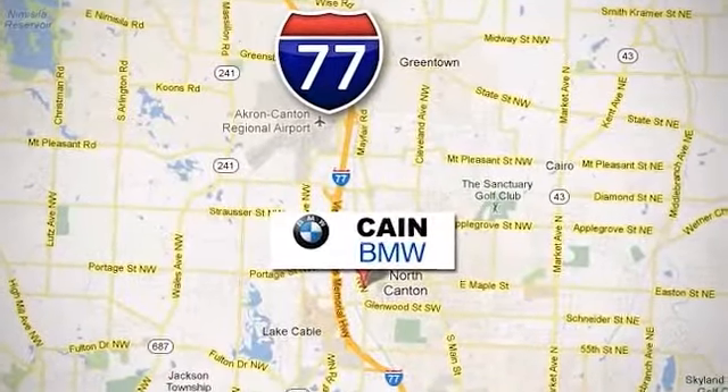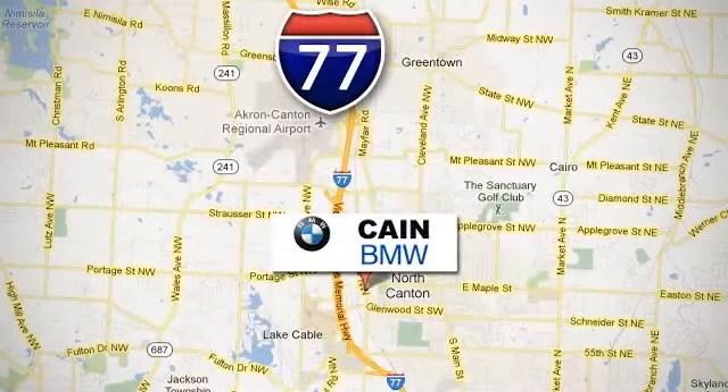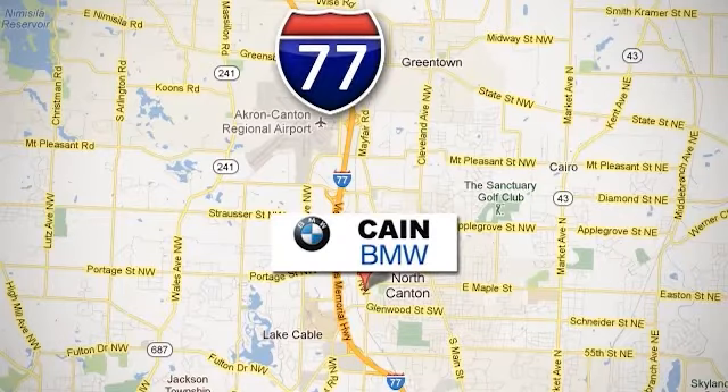Conveniently located at 6461 Whipple Avenue NW in North Canton, Ohio. Just 10 minutes from the Pro Football Hall of Fame.